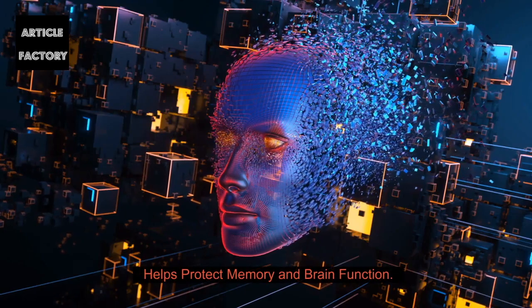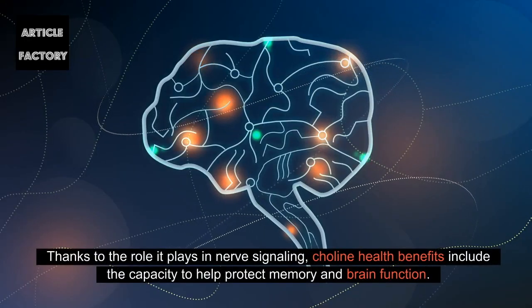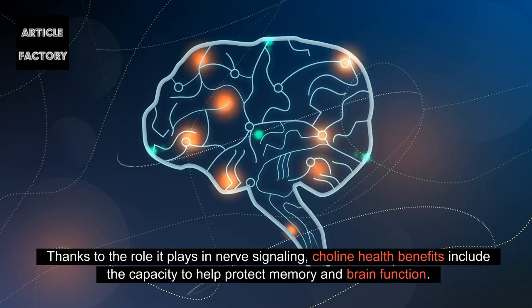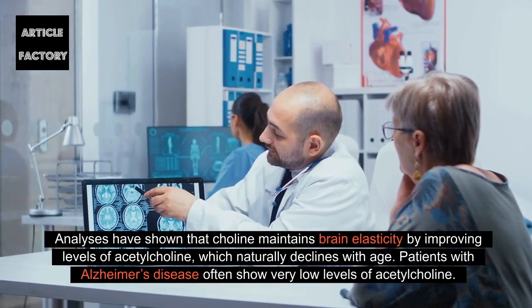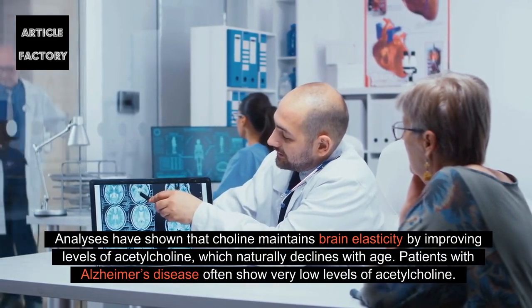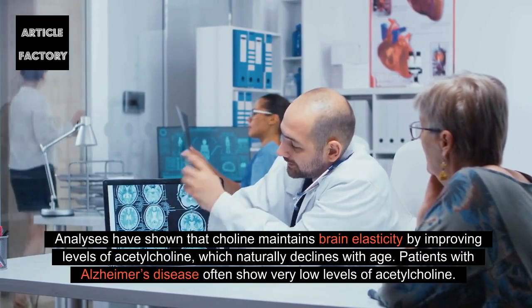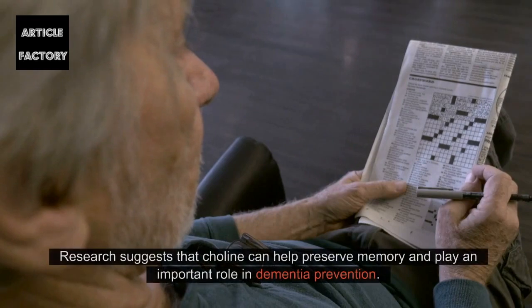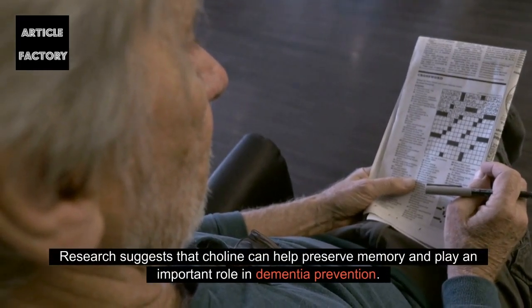Choline helps protect memory and brain function. Thanks to the role it plays in nerve signaling, choline health benefits include the capacity to help protect memory and brain function. Studies have shown that choline maintains brain elasticity by improving levels of acetylcholine, which naturally declines with age. Patients with Alzheimer's disease often show very low levels of acetylcholine, and research suggests choline can help preserve memory and play an important role in dementia prevention.